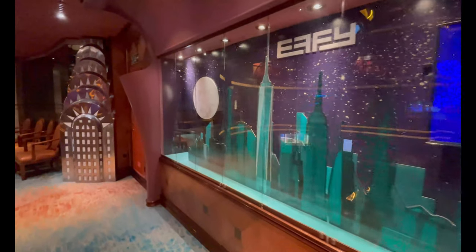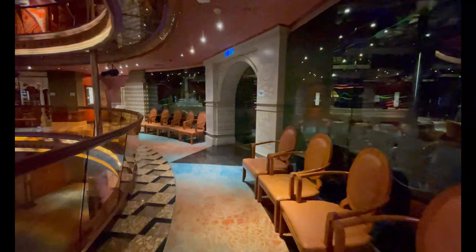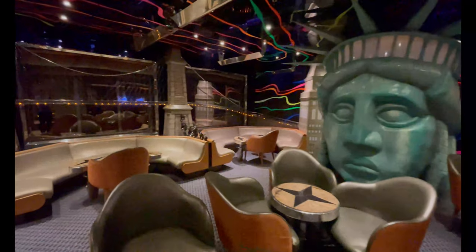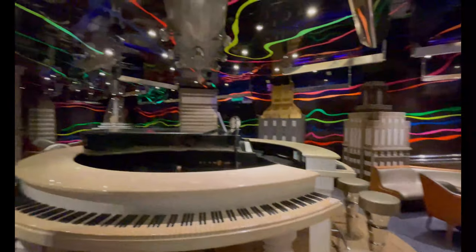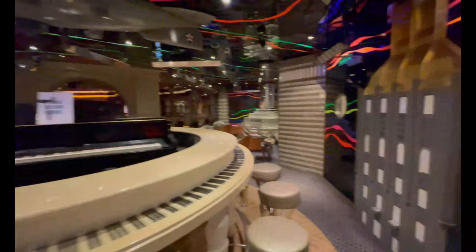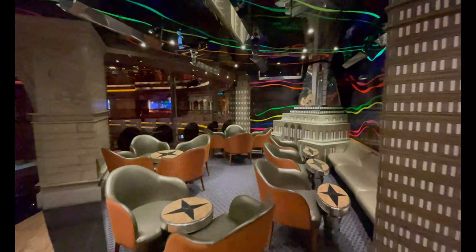Also on deck eight is Duke's Piano Bar, one of our favorite places to go at night. I love how the venue almost comes out to the atrium and incorporates the entire atrium with it — just a beautiful venue. It's a great spot to listen to music, have fun, and chat with the musician, who usually has a great personality, makes you laugh, and sometimes involves guests with jokes or inviting them to perform on the piano or sing. It does fill up quickly, so get there early.